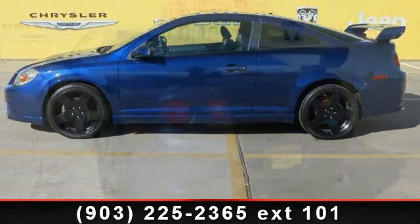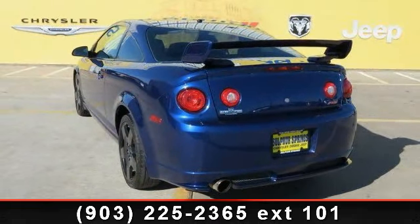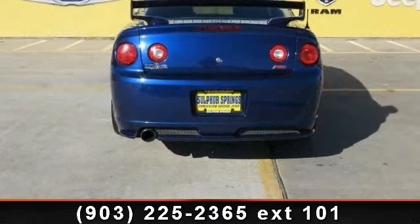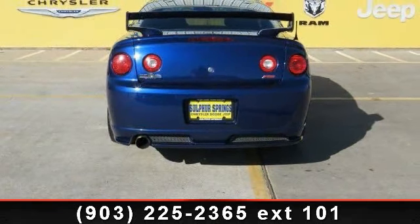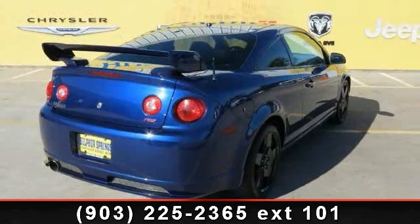Enjoy these notable features: power door locks, power windows, power steering, leather seats, premium sound system, ABS, AM/FM stereo, CD player, and pass-through rear seat.